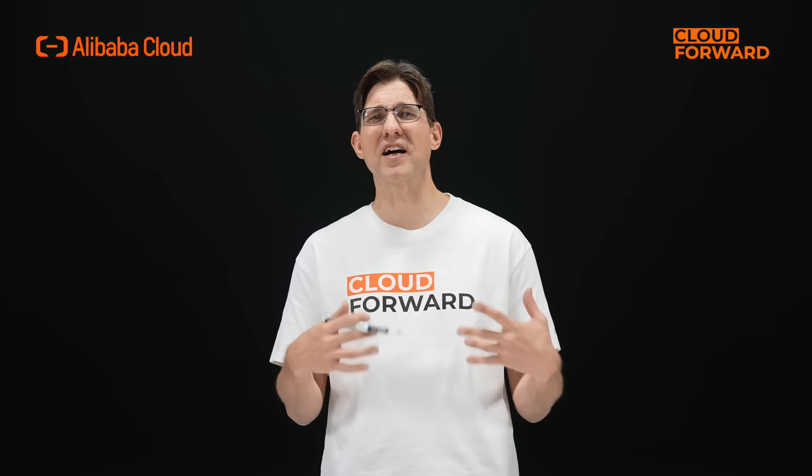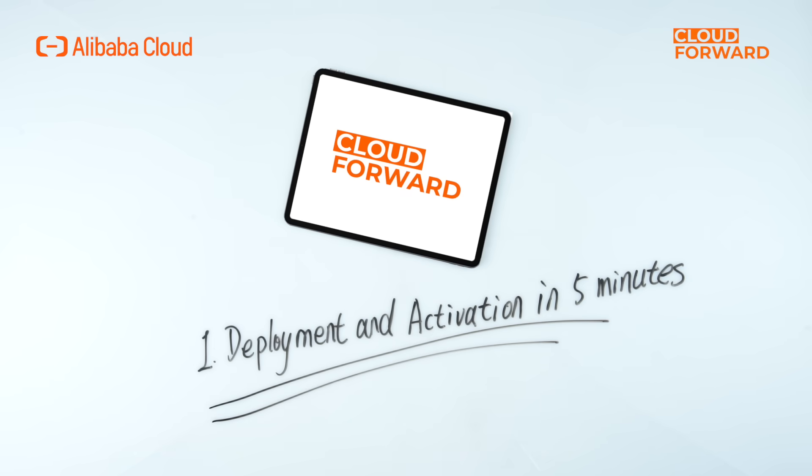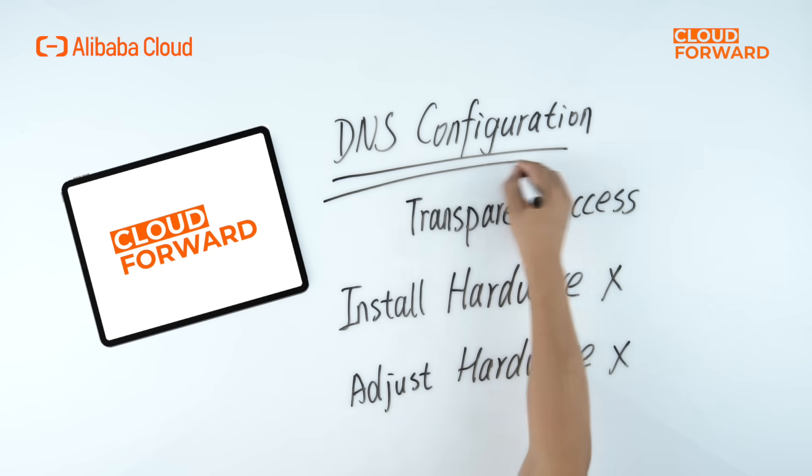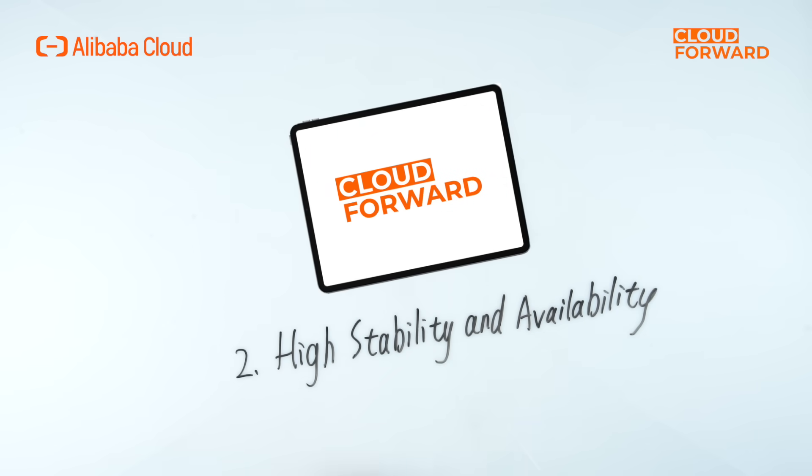Compared to traditional DDoS protection solutions, Alibaba Cloud anti-DDoS has the following advantages. First, deployment and activation can be completed in 5 minutes. Alibaba Cloud anti-DDoS supports a variety of access methods tailored to user business characteristics, including DNS configuration and transparent access, without the need to install or adjust any hardware. Second, it offers high stability and availability, relying on the characteristics of the cloud platform. Single points of failure and redundancies are entirely avoided throughout a protection cluster, and processing performance supports elastic scaling.